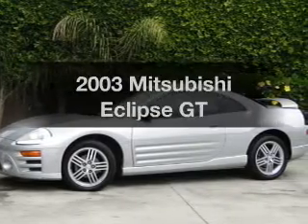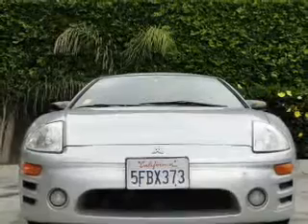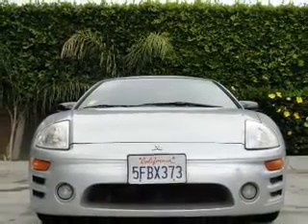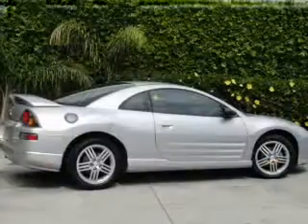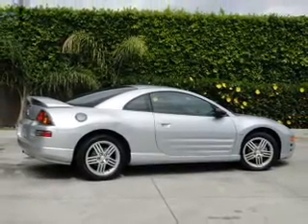Check out this 2003 Mitsubishi Eclipse. If you're looking for a first-rate auto, this one could be yours today. With a solid six-cylinder engine connected to a smooth shifting automatic transmission, premium wheels lend a distinctive appearance.